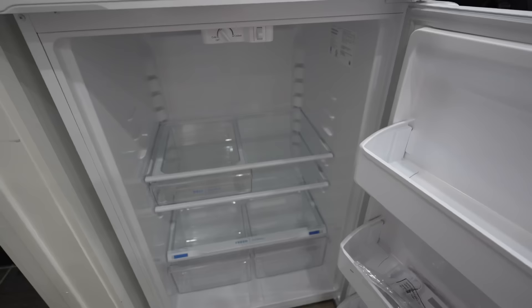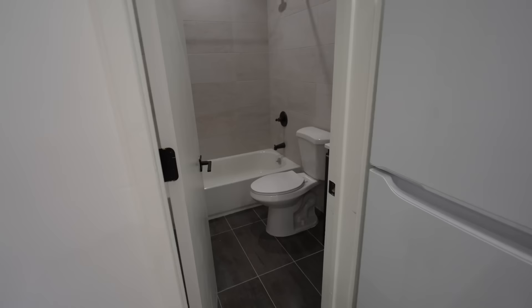I'm here to see the apartment. This is definitely like a brand new place. Nice fridge, brand new, but it's not plugged in.